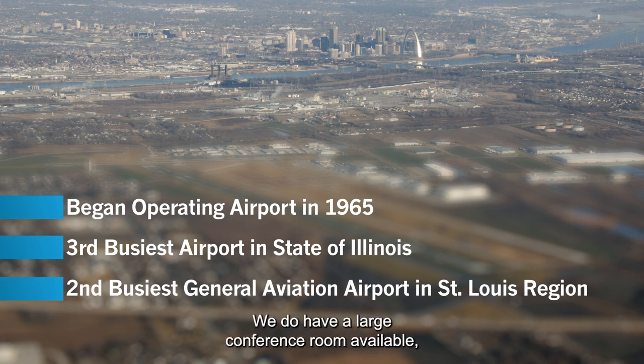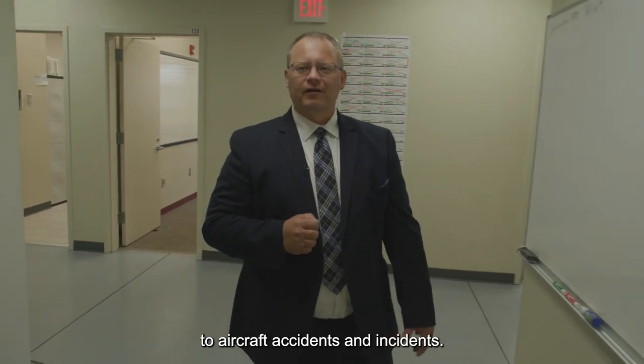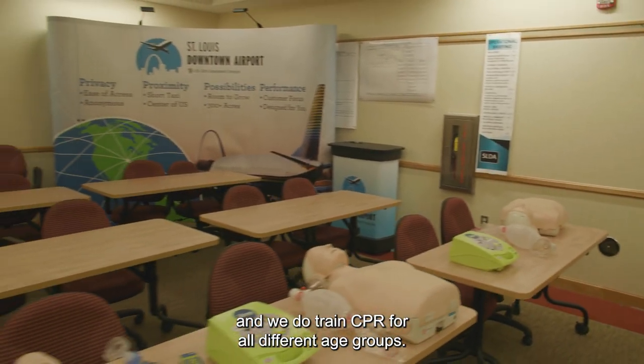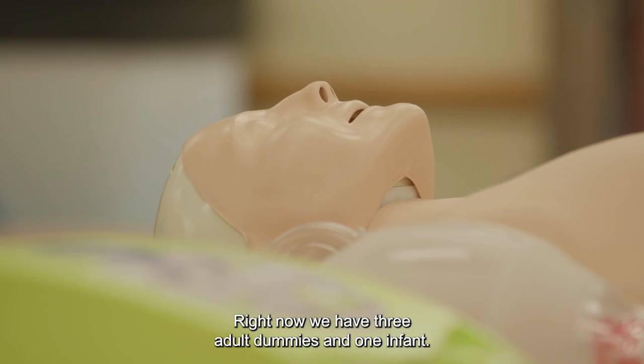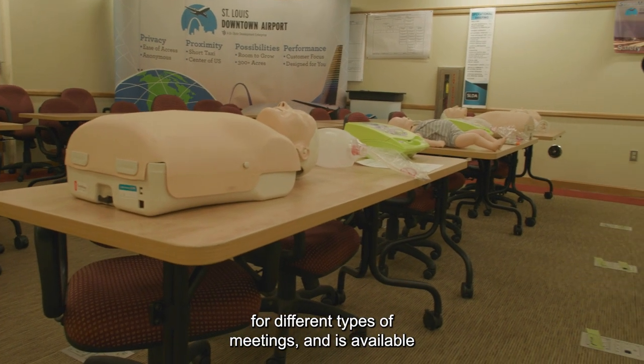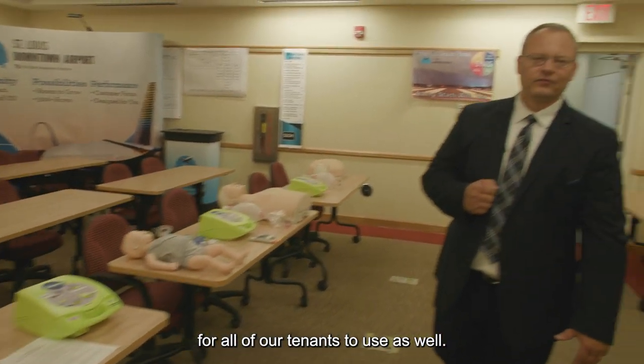We do have a large conference room available — the airport's emergency operations center — which the region uses to respond to aircraft accidents and incidents. The room is set up to train for CPR and we do train CPR for all different age groups. Right now we have three adult dummies and one infant. This room is also used by the community for different types of meetings and it's available for all of our tenants to use as well.